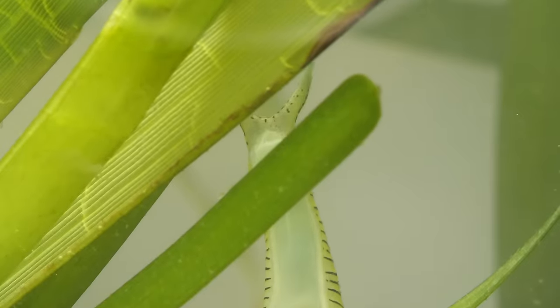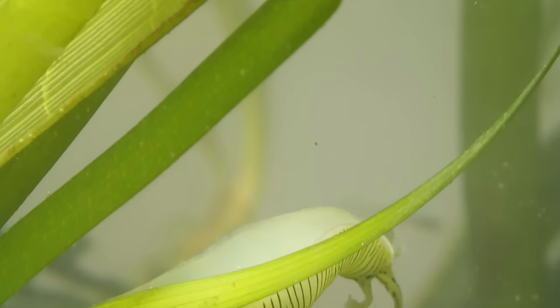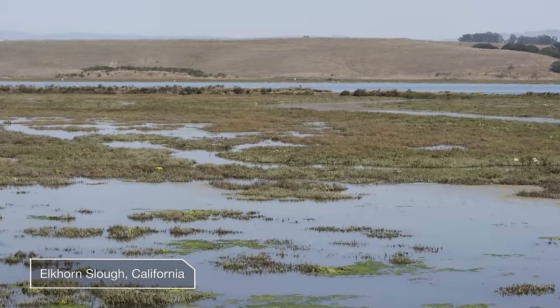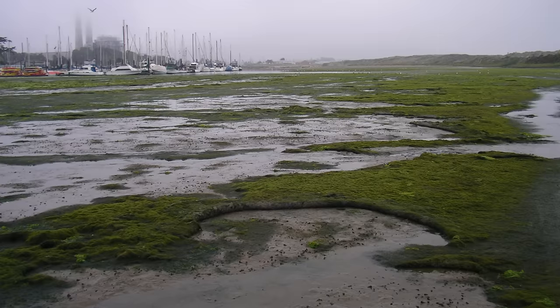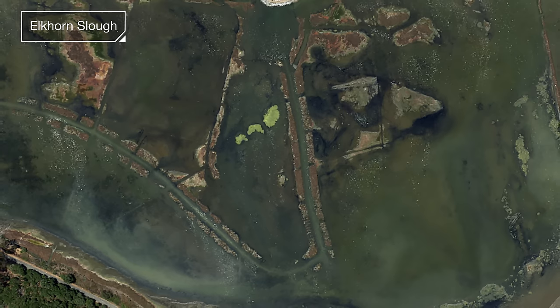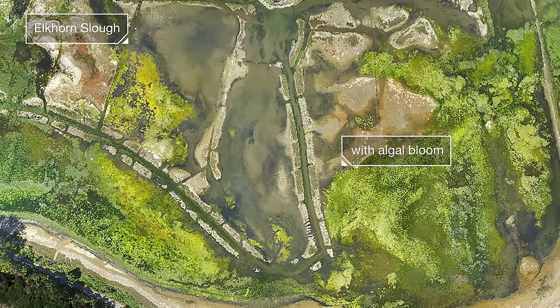But like old-growth forests and coral reefs, seagrass ecosystems are rapidly disappearing. So were the eelgrass meadows of this wetland, Elkhorn Slough. For decades, fertilizers from farms drained into the water, overfeeding the algae. Massive algal blooms blocked the sunlight from reaching the grasses.